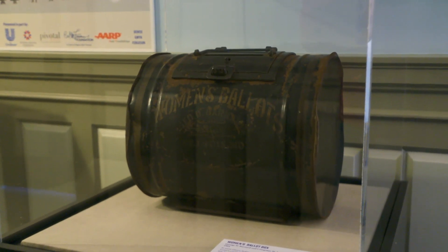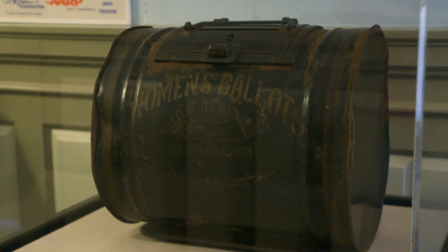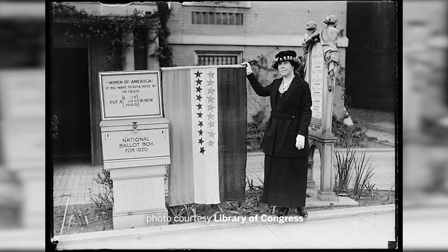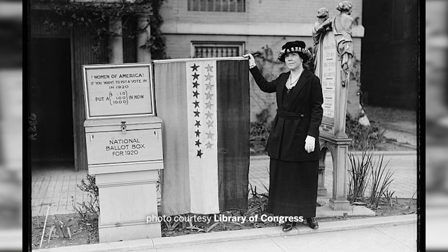I think the ballot box is one of my favorites for what it represents — that there was a place for us to be recorded, that we weren't just chattel, that we weren't just property to be had, that we had that voice. The women's ballot box is from 1904 and was used entirely for collecting women's ballots.